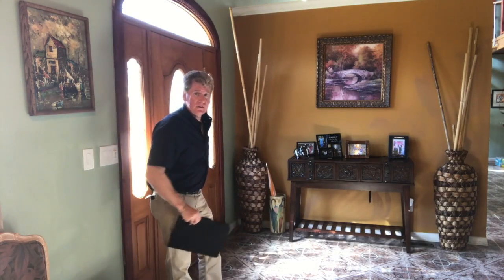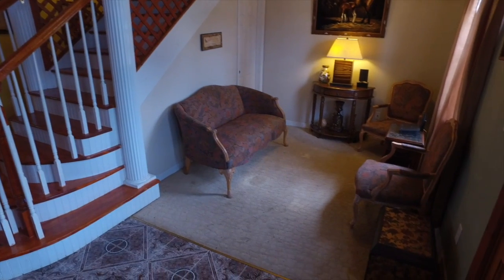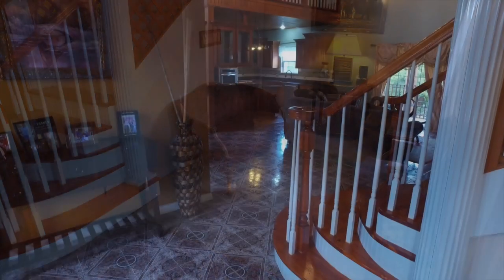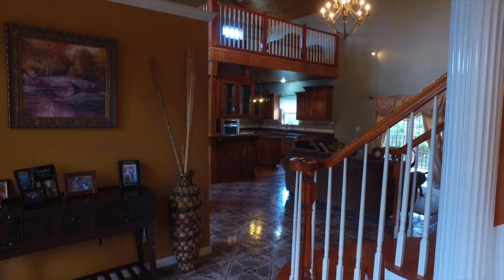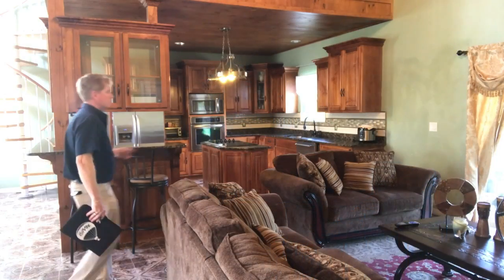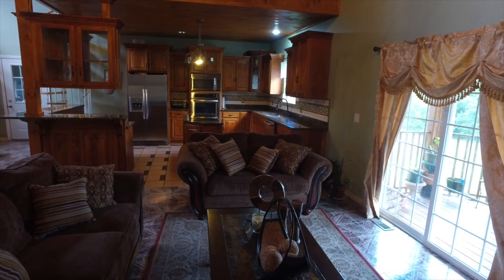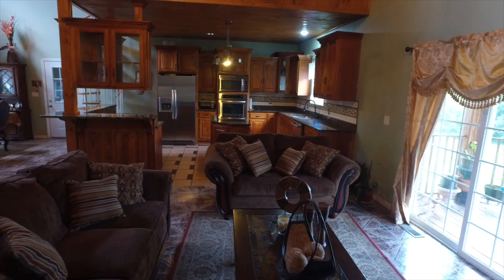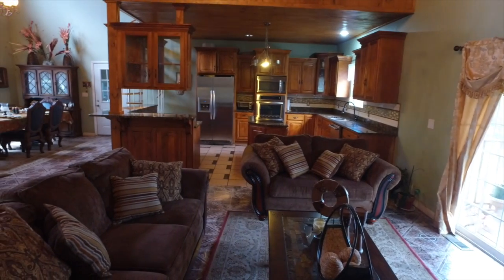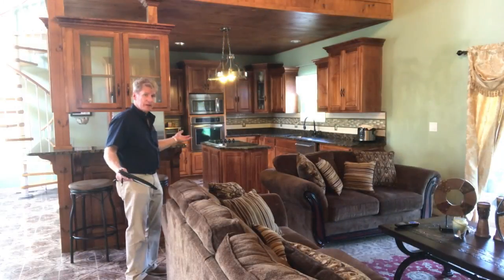The first thing you notice as you walk inside is this beautiful little sitting area up here to the right, and in front of us we have a nice open-plan living area with a high vaulted ceiling and a great gourmet kitchen. What really attracts me to this is the open-plan living area, and how the kitchen is right off the actual living room, next to the TV, the fireplace. It's such a great open kitchen.